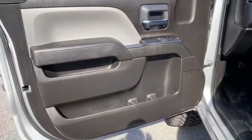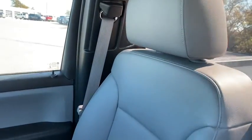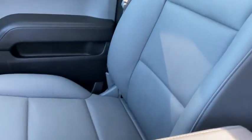Tachometer, overhead console, cloth seat trim, tilt steering wheel, front reading lamps, passenger vanity mirror, speed control, four-piece floor mat set, low tire pressure warning, radio data system.